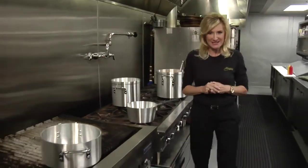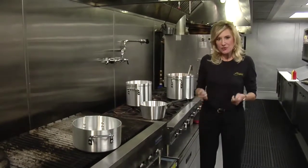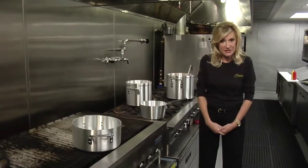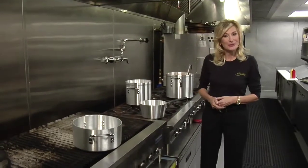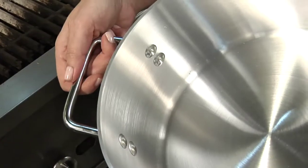Our pots are made of 3004 durable aluminum alloy, constructed to maximize heating efficiency while eliminating the transfer of food flavors. And take a look at our braziers — they're not welded; they have 24 riveted handles.